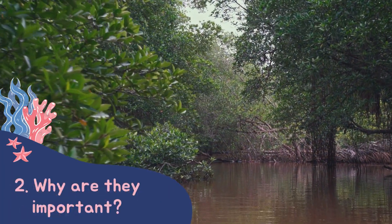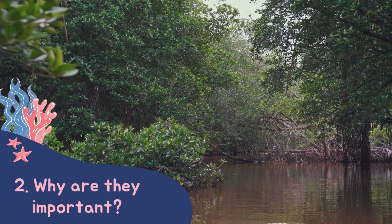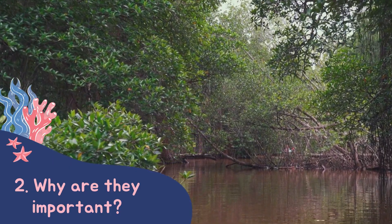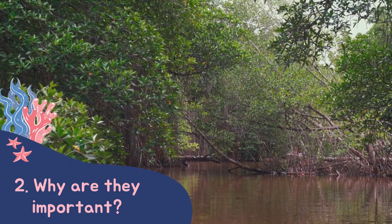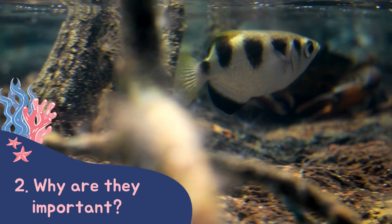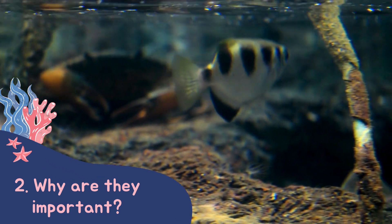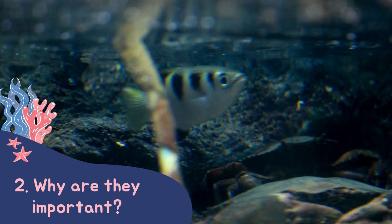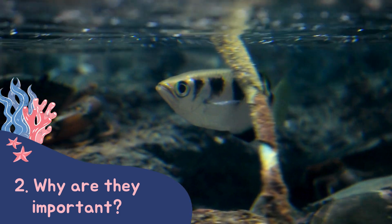Next we talk about the reasons mangrove forests are so important. Firstly, they're a vital habitat for animals. They provide lots of places to hide and avoid predation, especially for young animals. That's why lots of different species choose to come here to have their young. We call this a nursery ground.